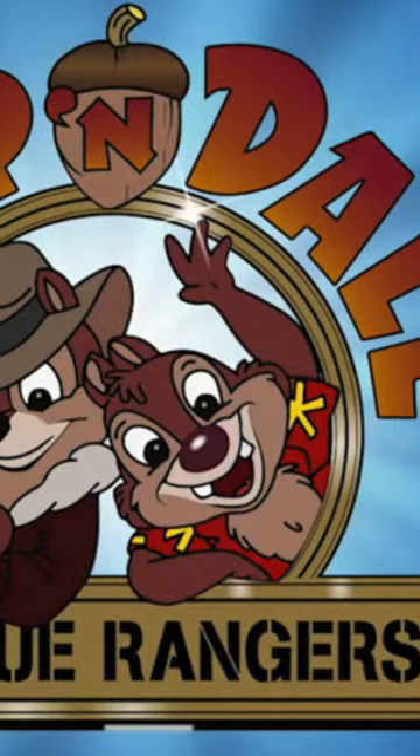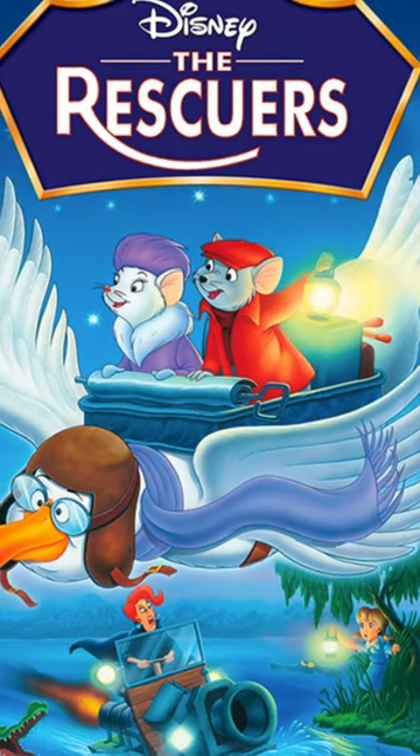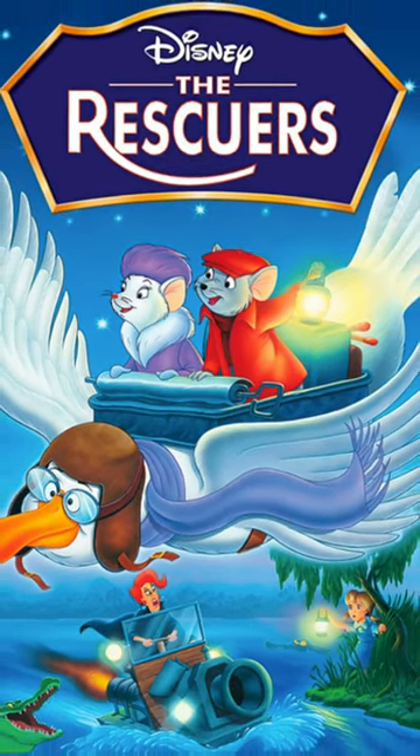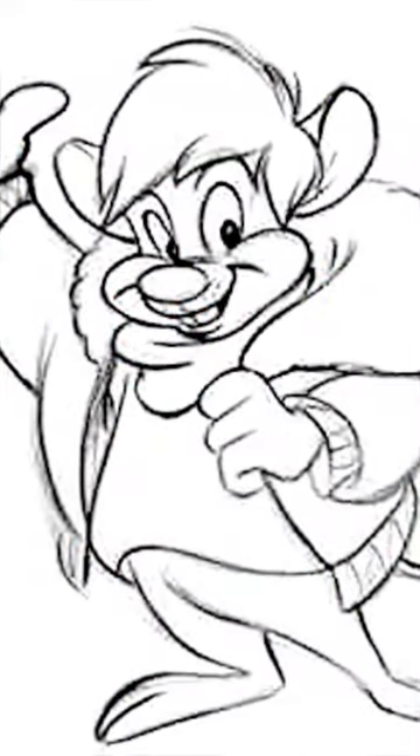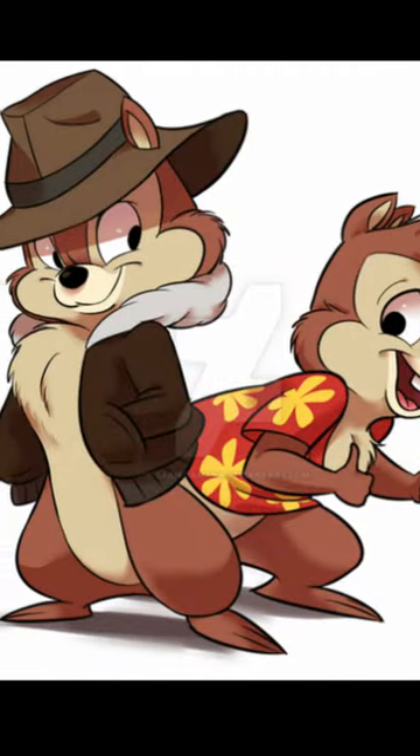And finally, Chip and Dale were almost left out of the Rescue Rangers TV series, which was originally going to star the characters from the popular Rescuers movie. After that was scrapped, it was going to star some new characters, including a mouse named Kit Colby. Eventually, Chip and Dale were brought on board, with Kit Colby's bomber jacket now worn by Chip.